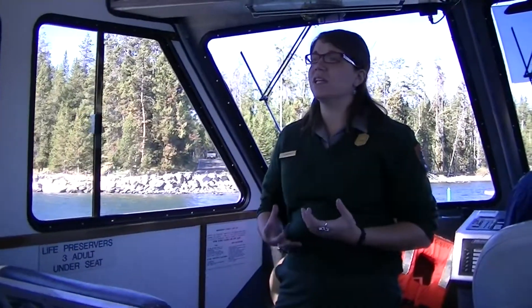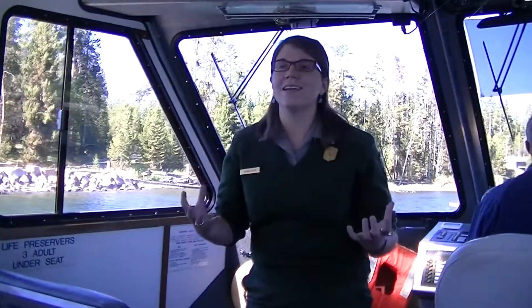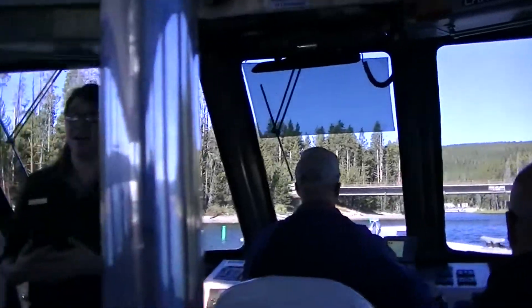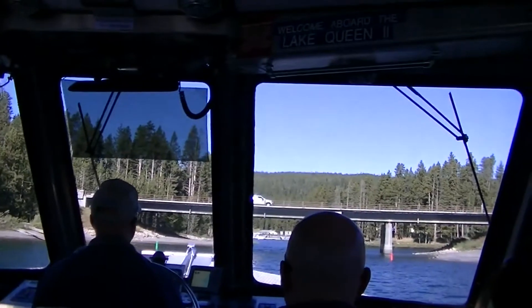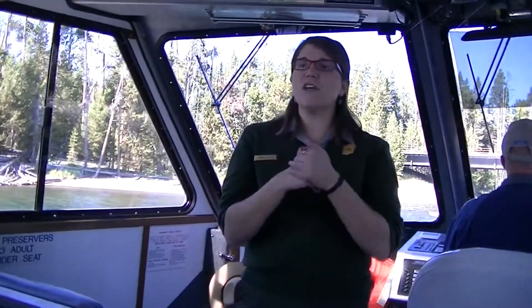But even more importantly than that, Yellowstone is your national park. Going back to what the mission of the park service is — it's here to preserve and protect the natural and cultural features for future generations and the benefit and enjoyment of the people. If you all were not coming to our national parks, we wouldn't need to protect the grizzly bears. That is what the parks — whether it's Yellowstone, Grand Tetons, or any of the now 402 units in the park service — are each and every one of them here for.